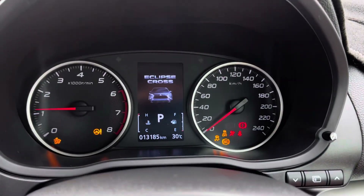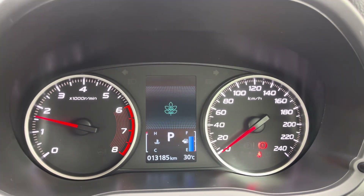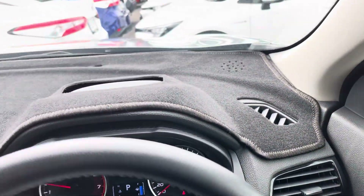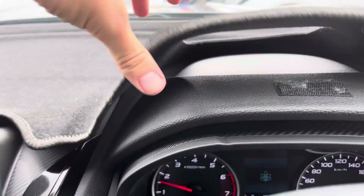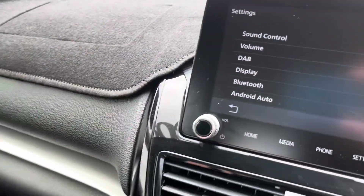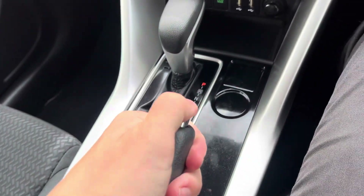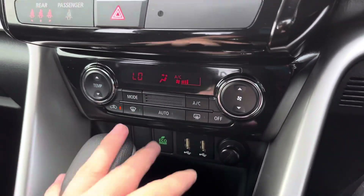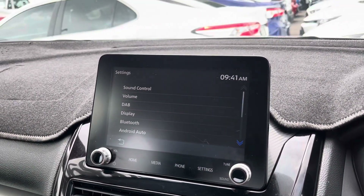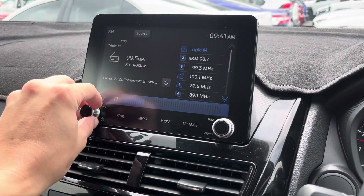Jumping in and starting the car up — it starts nice and easy. Sitting at 13,185 kilometers. No warning lights or anything on there. Good look through the dash, it's all nice and tidy, same as underneath the dash — all nice and clean. Coming up through the middle, you've got your center console, a bit of space, a couple of cup holders, automatic transmission, and your normal handbrake. A couple of USB points, aircon controls all nice and simple, and a nice big touch screen head unit up here with all your media and Bluetooth.